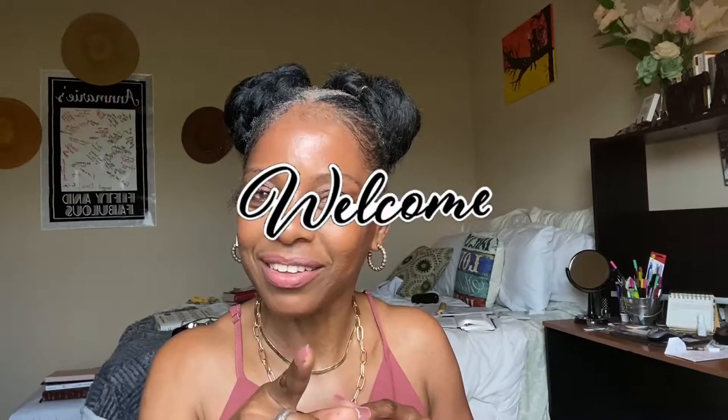Hey guys, welcome back to my channel! It's your girl Annie here, over 50 YouTuber. Welcome, welcome, welcome — I always forget to welcome you guys before jumping into what I'm doing. Thanks for stopping by, I appreciate you clicking to come and check me out. If you're new, I'm Annie, I'm over 50.